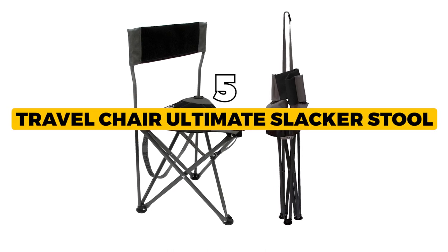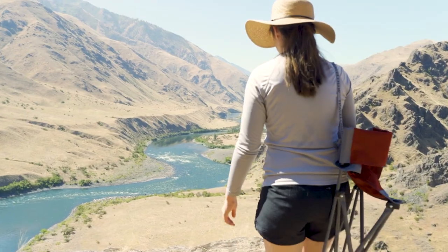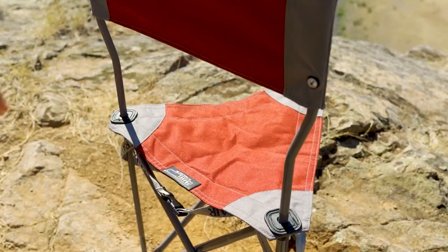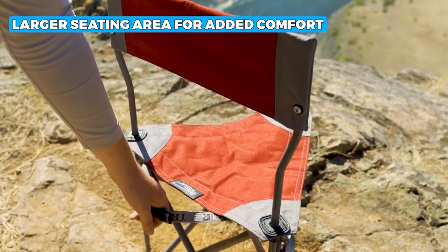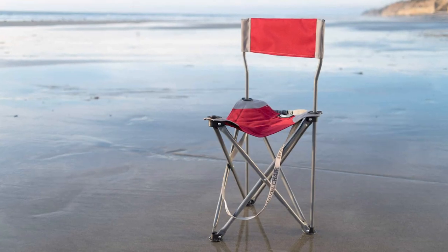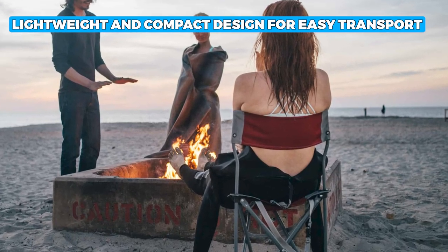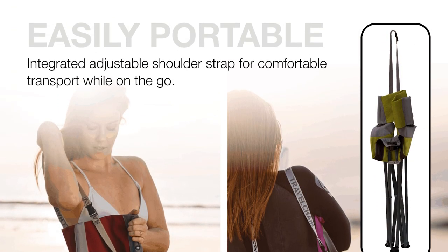The next one is the best lightweight camping stool, the Travel Chair Ultimate Slacker Stool. The Travel Chair Ultimate Slacker Stool is a high-quality portable chair perfect for outdoor adventures. This chair has been redesigned and reimagined to provide more comfort and support. The seating area is larger, giving you more space to sit comfortably, and the mesh fabric is double-layered with reinforced ripstop polyester at the stress points for added durability. This product is also incredibly lightweight and compact — it folds up easily and comes with a convenient carry bag, so you can take it anywhere.